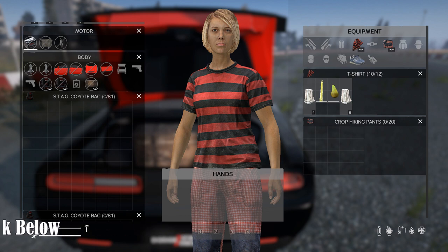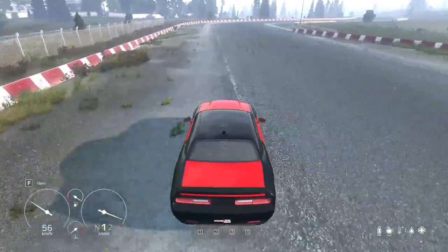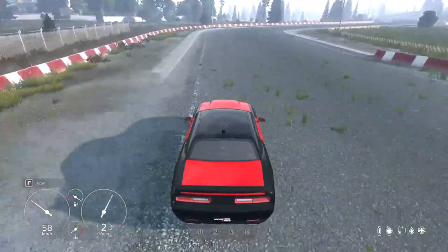The customization option for sounds allows you to personalize your driving experience and make it truly unique to your preferences.